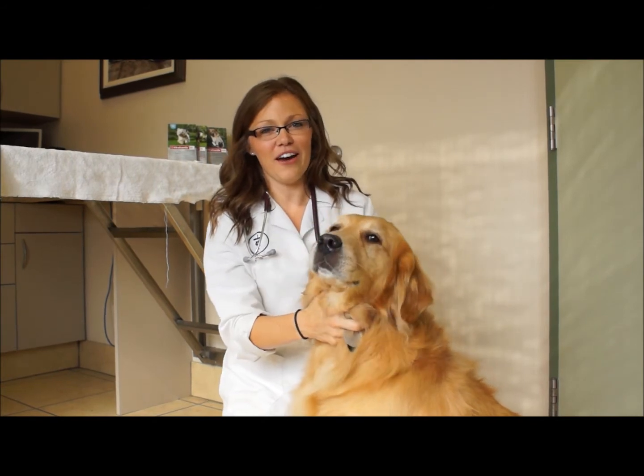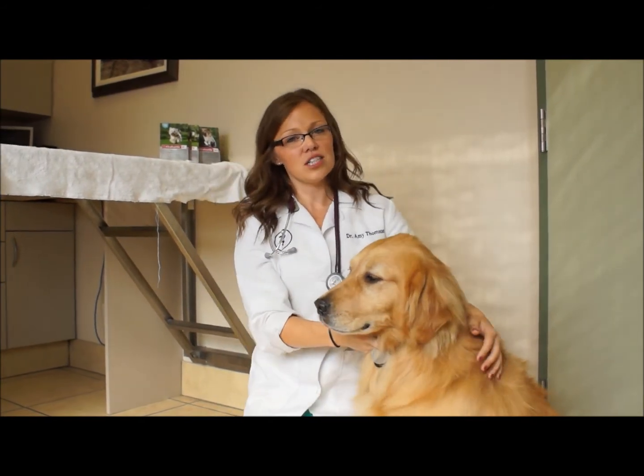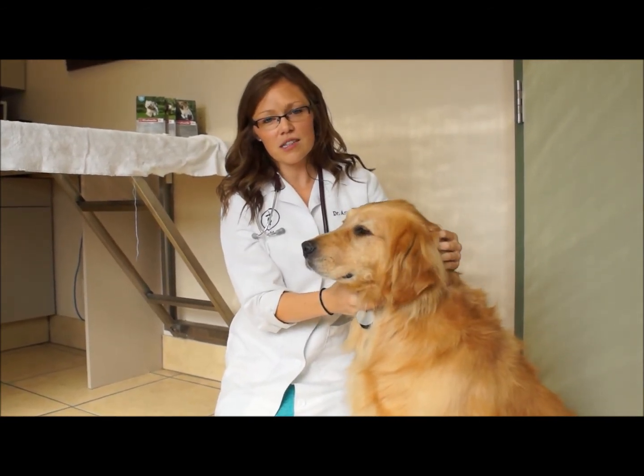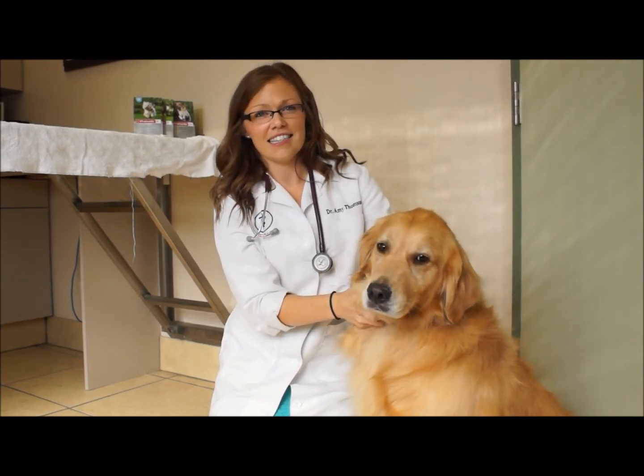I hope you've gotten enough information as far as tick prevention goes. If you have any further questions, I advise you speak to your veterinarian. You can also speak to them about other ways of protecting your pet against these pesky pests and the diseases they carry.